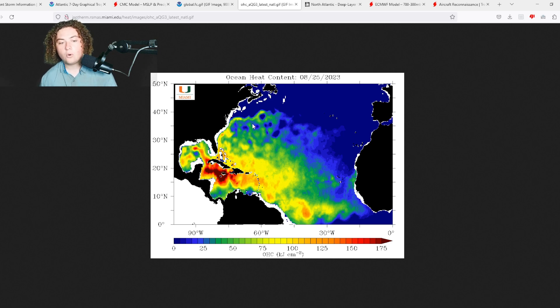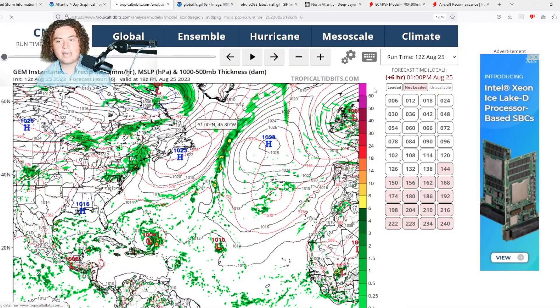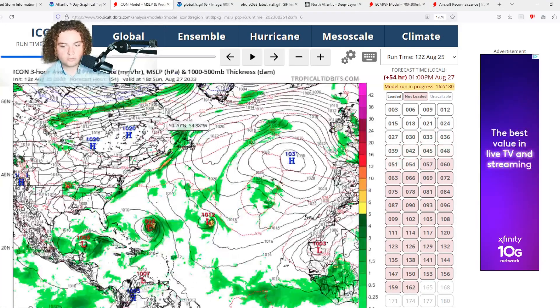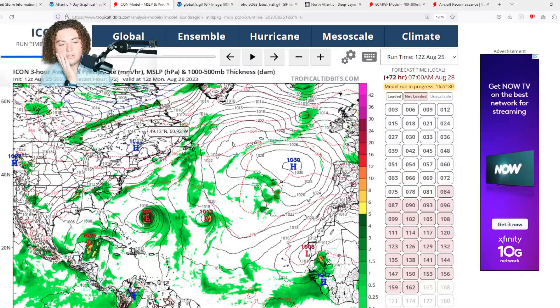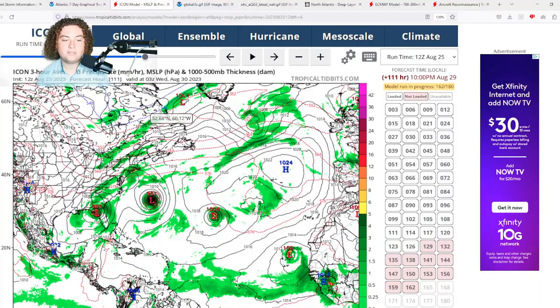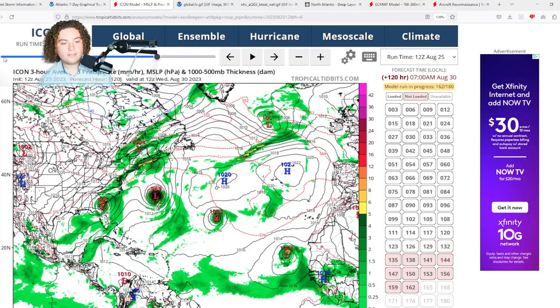This could potentially organize and rapidly intensify primarily due to the warm waters and ocean heat content through the loop current. Hurricanes are notorious for rapidly intensifying in the loop current — good examples include Hurricane Katrina in 2005, Hurricane Rita in 2005, Hurricane Laura in 2020, and Hurricane Ida in 2021. Other models like the NavGem and ICON are also picking it up. The 12z ICON has this stalling near the Yucatan over the next couple of days, then really starting to organize, matching the CMC — potentially making landfall north of Tampa near the Florida Panhandle as a mid-range Category 1.